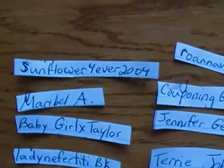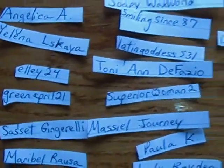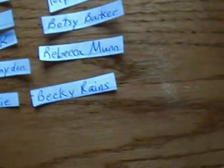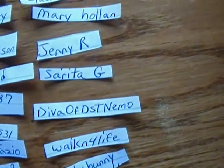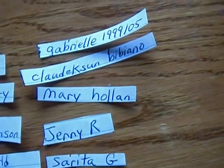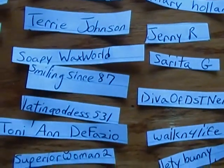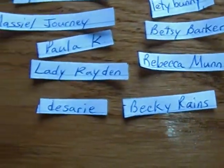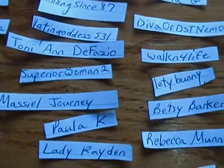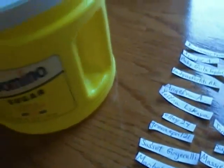If you participated in this giveaway, your name is on a piece of paper written on here. I'm going to take all these pieces of paper with your names on it and put them into the container — it's an empty Domino sugar container.